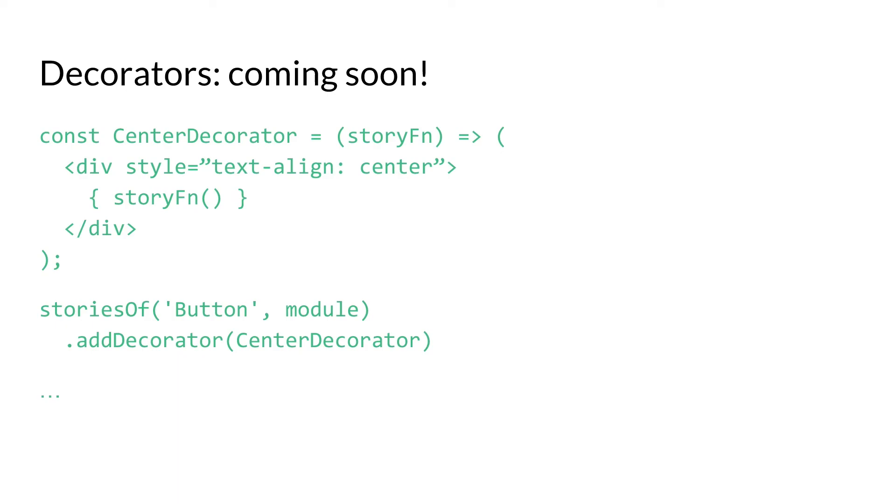Decorators are not currently available for Vue, but they are coming soon — as of right now there's a PR open for them. They're essentially just a wrapper component that you put around your component in Vue Storybook, for things like putting a dark background on a light component or centering things. It's very easy to write your own, and there are also ones available for import in the open source community.